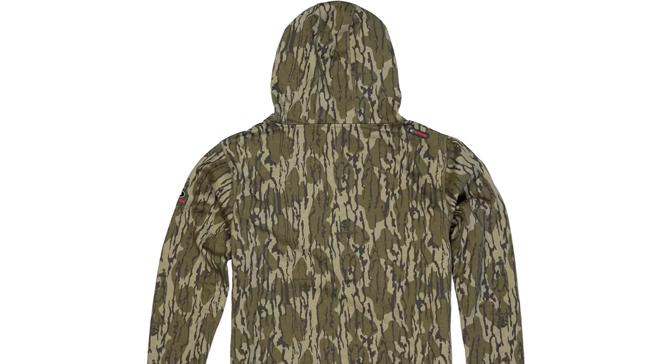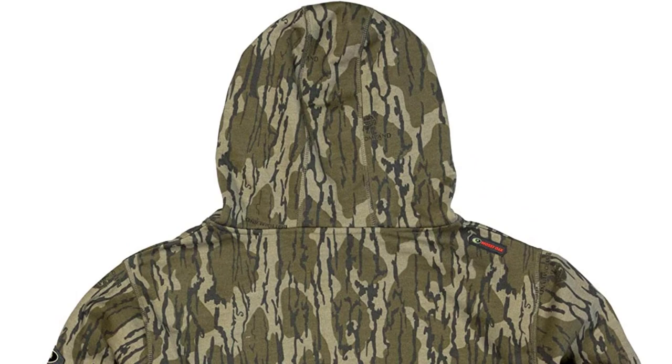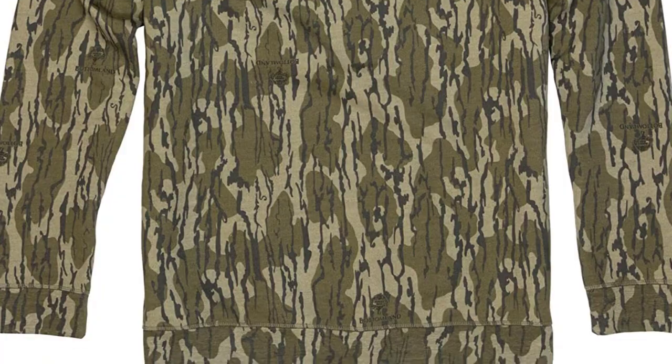Whether you're hunting duck, turkey, deer, or elk, Mossy Oak has you covered with a sweet vintage camo pattern that'll turn back the clock. It's lightweight, comfortable, and functional to boot.